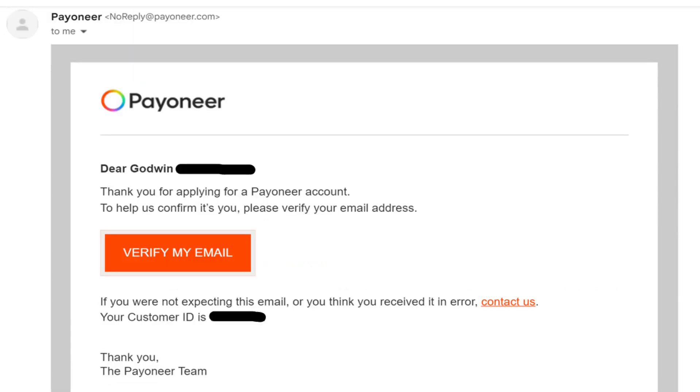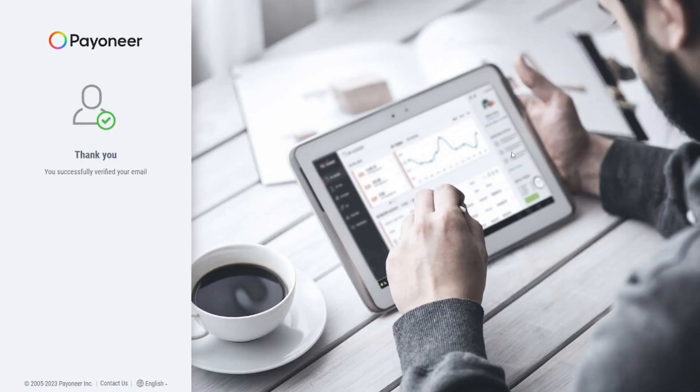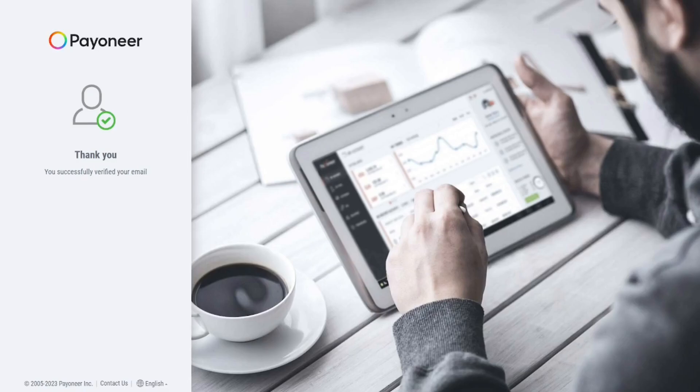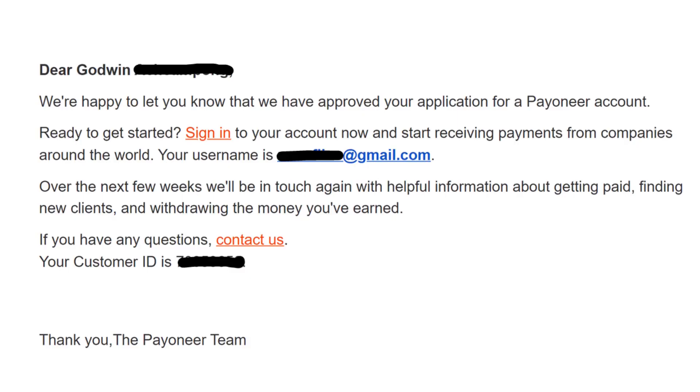Check your email regularly to see if they have contacted you. One important step is to verify your email — go to your email and click 'Verify my email.' It will take you to the Payoneer platform and confirm your email is verified. Then just wait for them to approve your account. Once approved, you will have your receiving Payoneer account ready to go. That is how to create a receiving Payoneer account.